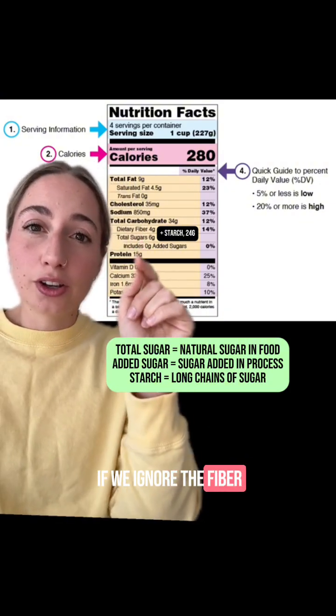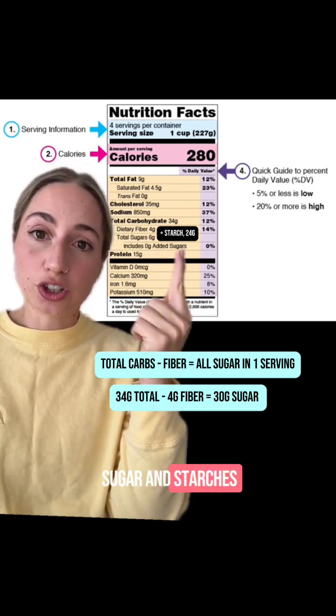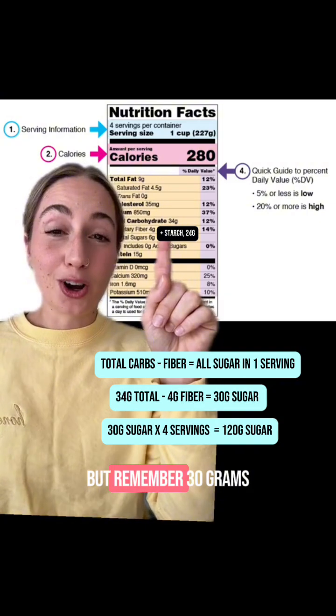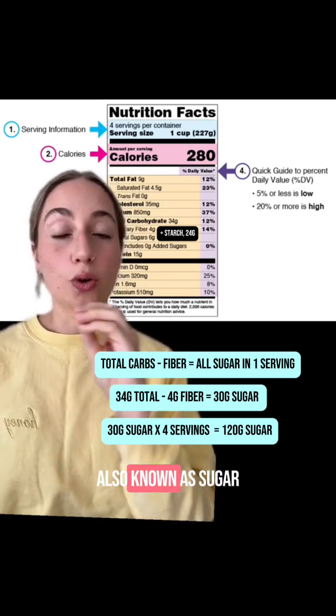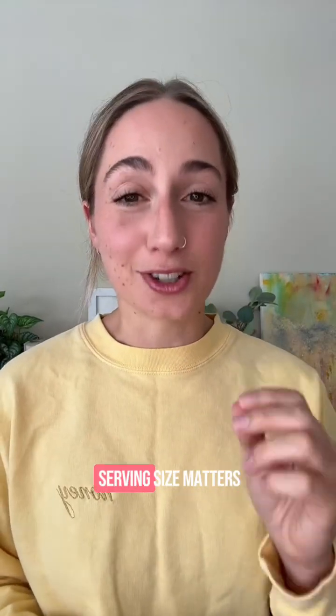If we ignore the fiber — so 34 minus four — that's 30 grams of sugar and starches that your body will absorb and utilize. Remember, 30 grams times four is 120 calories of carbs, also known as sugar, in this container. And that is why serving size matters. Labels love to play math games — trust me, I know.